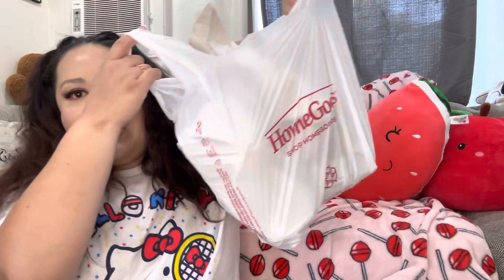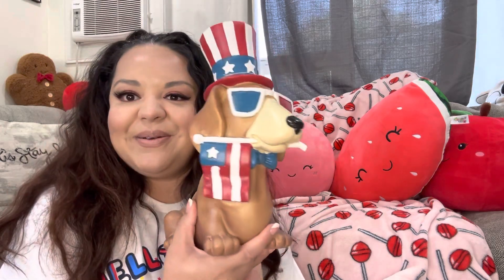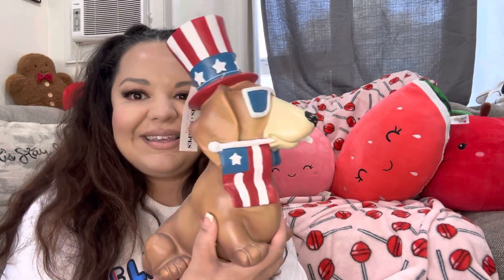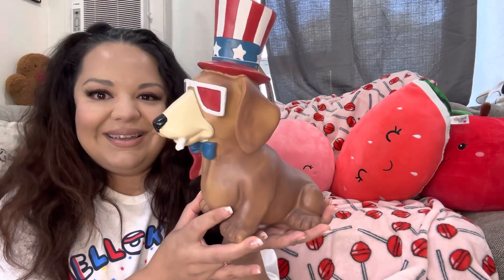Let's start with this HomeGoods bag. The first item is my cute adorable doggy — he's a dachshund, look at his body! He was $12.99 and he's gonna go outside by my stairs. I had to get him, he's so cute.